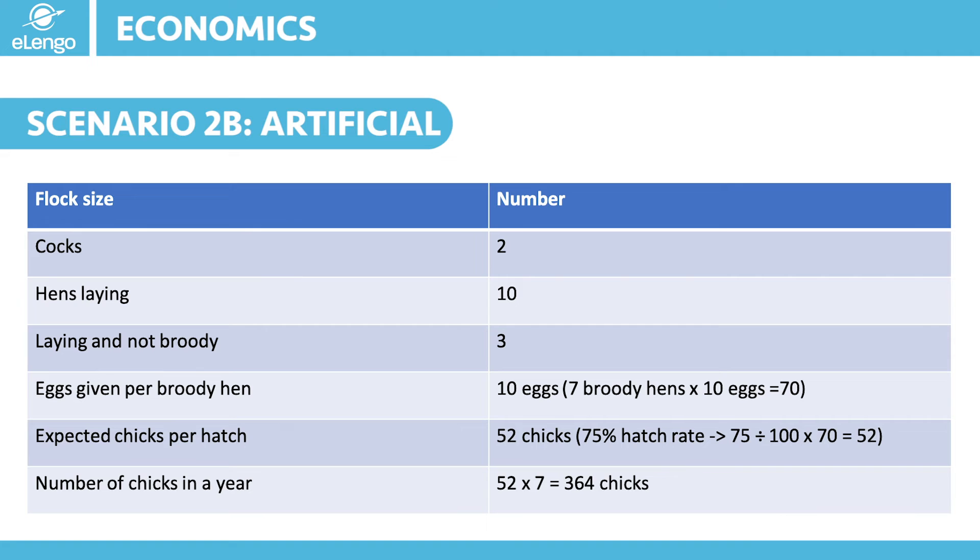Again, these numbers are subject to good management and survival rates, and you should preferably use these just as guidance to help you as you start your journey on how to grow your flock. The cock-to-hen ratio must be adhered to as well — very important.